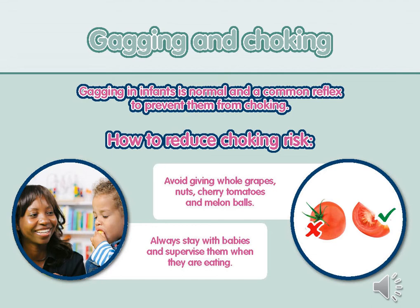Try not to worry about choking as a baby's gagging reflex will help to protect them, but there are a number of things you can do to reduce the risk. Always stay with babies and supervise them whilst they're eating. Ensure that they are sat upright at all times whilst feeding, and avoid giving any choking risk foods such as whole grapes, nuts, cherry tomatoes or any foods of a similar size.